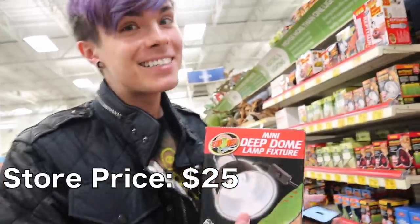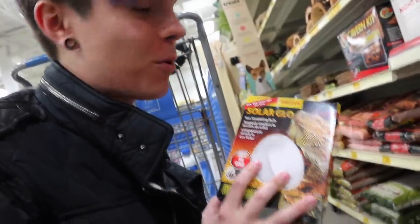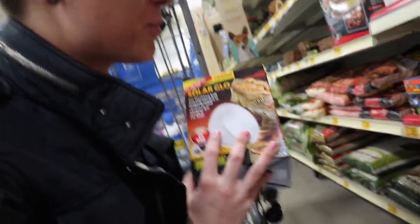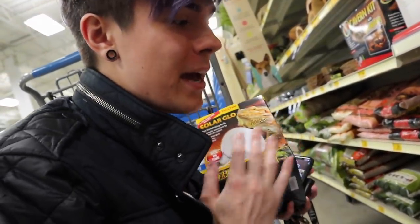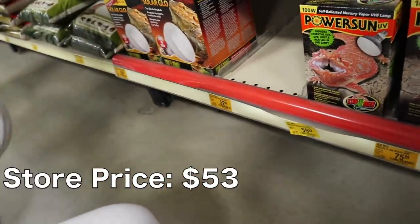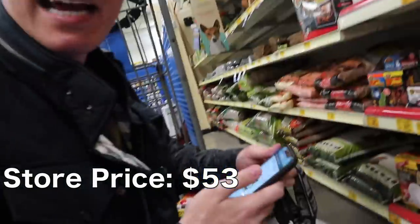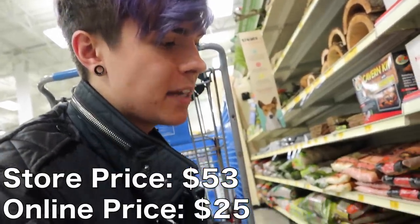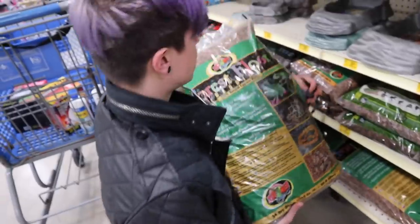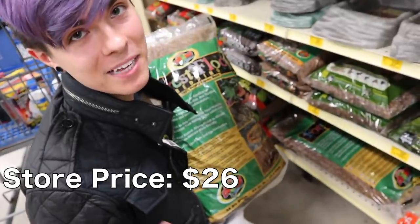The Zoo Med deep dome lamp is $17 on Amazon, so we are saving another $8. Next I need to get some basking bulbs — I'm getting the 160-watt Solar Glow mercury vapor bulb. Here at PetSmart it is $53, however on Amazon it is $25, so you're saving about $28. I also need to pick up a bag of forest floor bedding, which is $26 here but $15 on Amazon — another $11 saved.